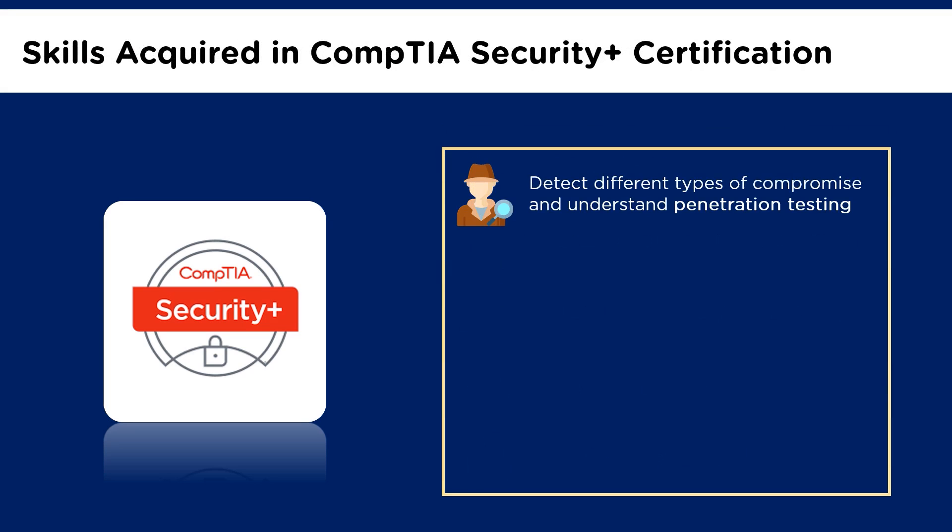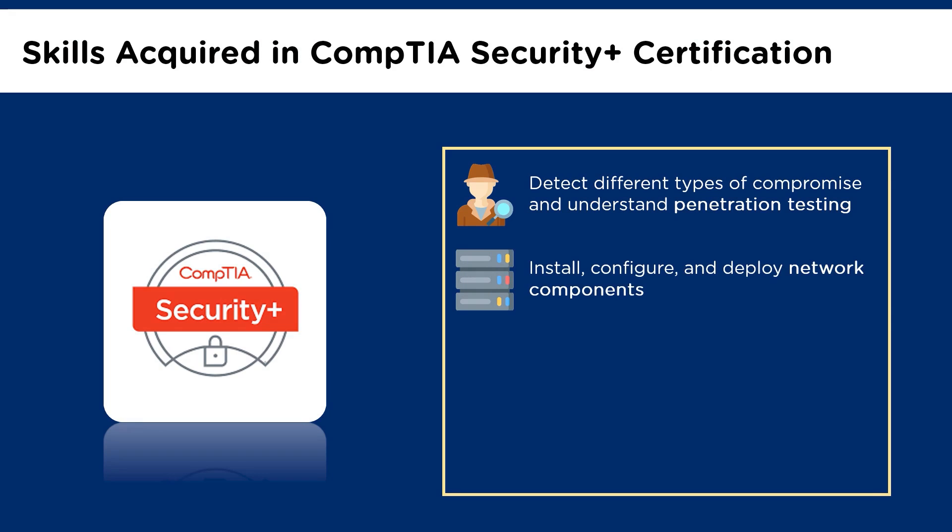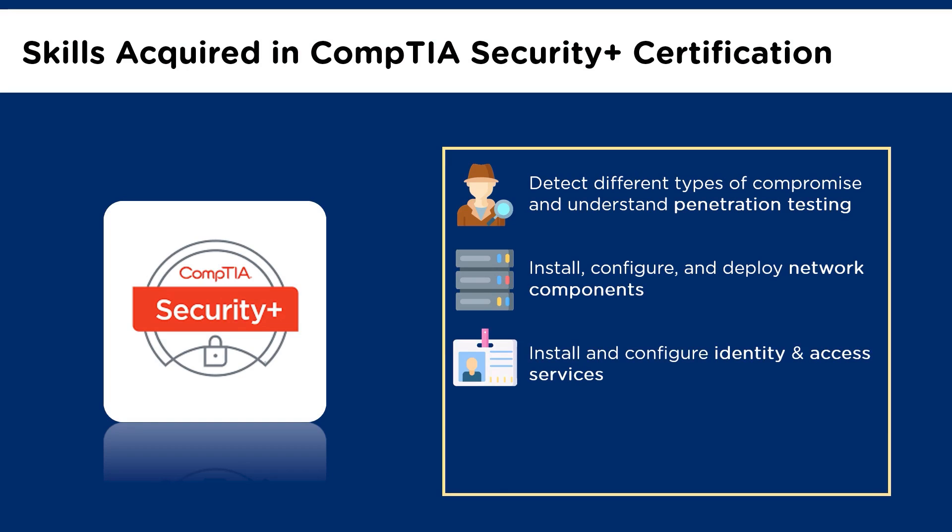In the final section, let us look at the important skills you will acquire after completing the CompTIA Security Plus certification exam. First, you will learn to detect various types of compromise and understand penetration testing and vulnerability scanning concepts. This certification will give you knowledge to assess the security posture of an enterprise network and recommend and implement appropriate security solutions. You will also get an idea of installing, configuring, and deploying network components while assessing and troubleshooting issues to support organizational security. You will gain the desired skills to monitor and secure hybrid environments including cloud, mobile, and IoT. CompTIA Security Plus certification gives experience to install and configure identity and access services. You will understand how to identify, analyze, and respond to security events and incidents.